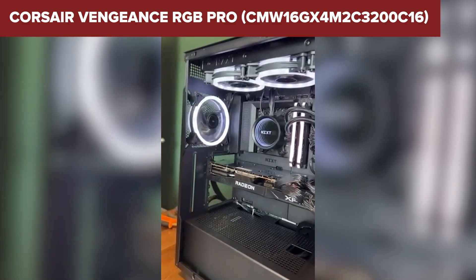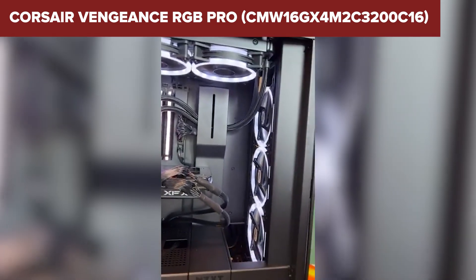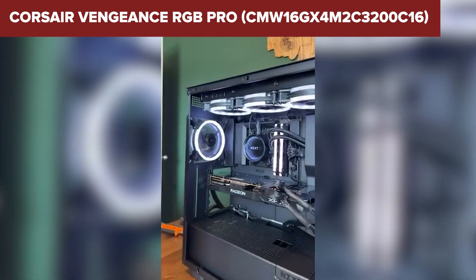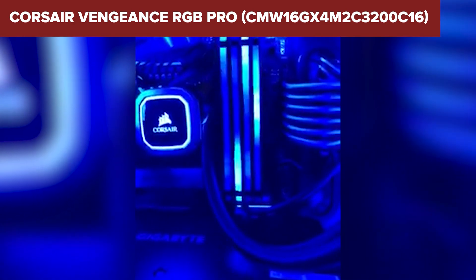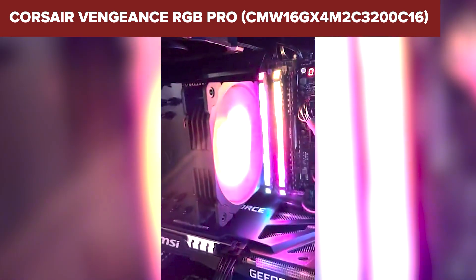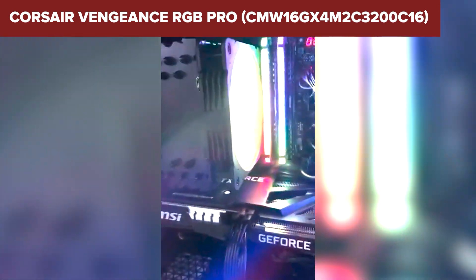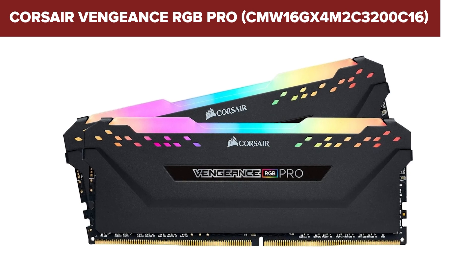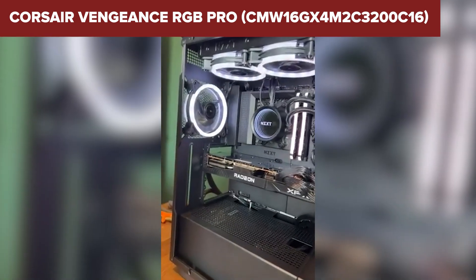It's great for gamers who want solid visuals and solid performance to match. On the flip side, this kit's tall profile can be a pain if you're using a bulky air cooler — you might run into clearance issues. While overclocking beyond 3200MHz is possible, it starts to hit a wall around 3466MHz, so it's not the best for enthusiasts chasing extreme numbers. This is a fantastic pick for someone who wants their rig to shine, without sacrificing too much performance. Just double-check your case and cooler compatibility before pulling the trigger.